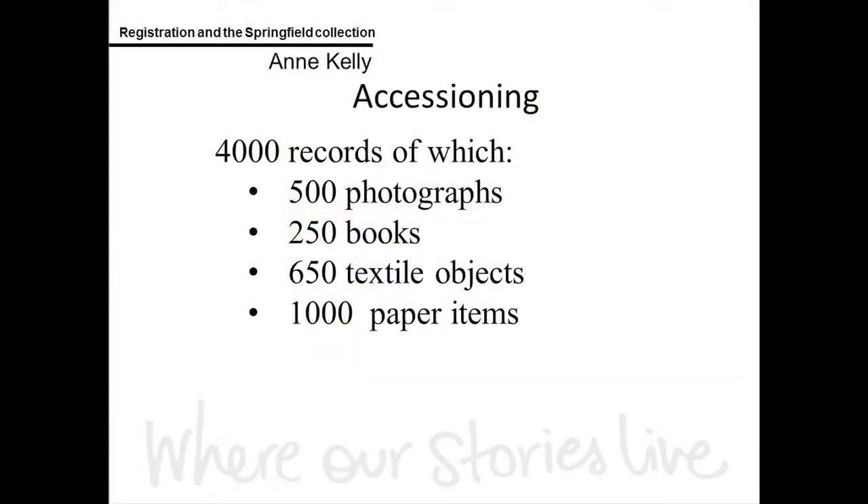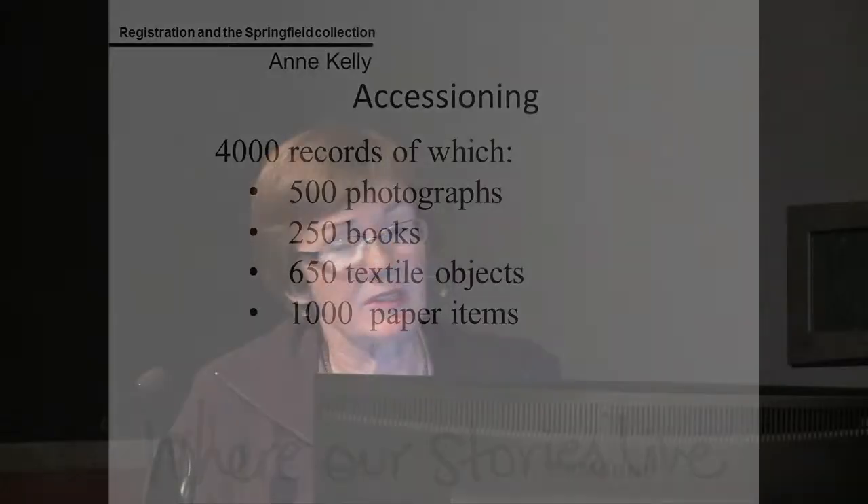To give an idea of our numbering scale — we have about 4,000 records for this collection on the database, of which 500 are photographs. Writing those accession numbers on 500 photographs, on the lower right-hand corner of the back cover of 250 books, stitching 650 little pieces of tape onto different objects, and numbering the paper items — it was a significant amount of work.